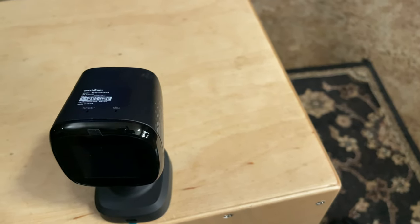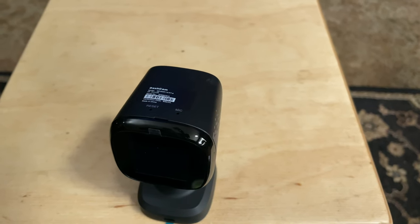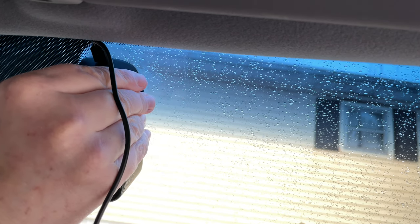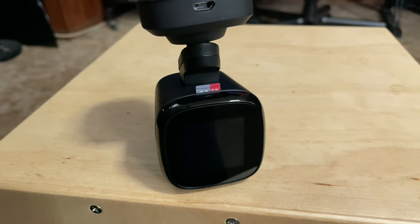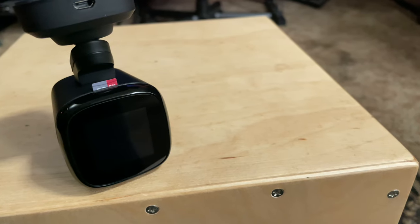Mounting the K7 is slightly different than other dashcams. Instead of simply peeling the protection from the adhesive on the back and mounting it to the windshield, there's an intermediate step. You get a small sheet of electrostatic film to put on the windshield first, then you attach the camera to this. It makes it easier to remove the dashcam later without leaving behind messy residue. Before you mount it, make sure you insert the micro SD card and plug in the power cable, as both are a lot harder to do once the camera's mounted.